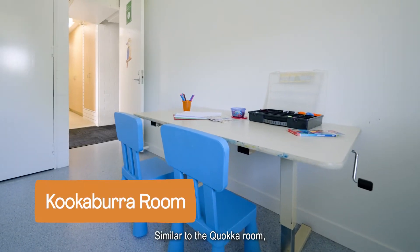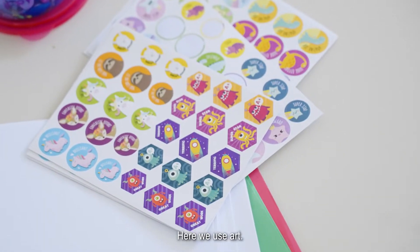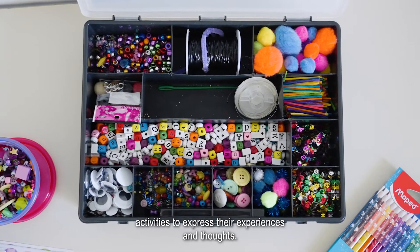Similar to the Quokka Room, in the Kookaburra Room we also help children to express themselves. Here we use art. Children might colour, paint or use other creative activities to express their experiences and thoughts.